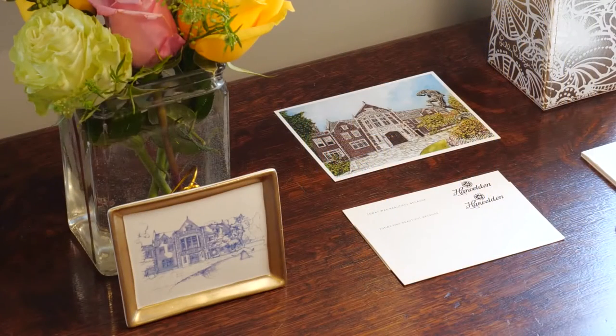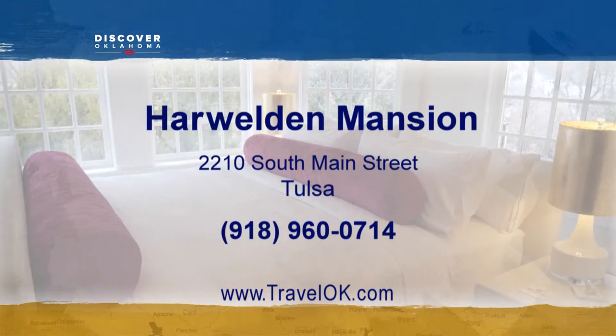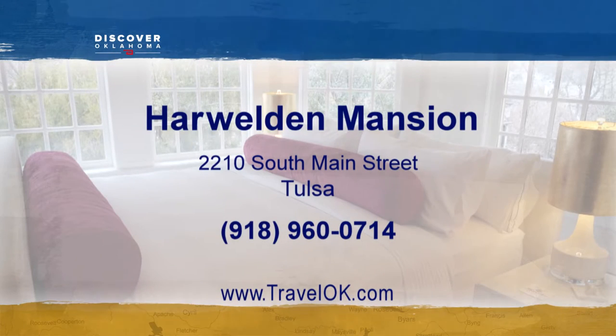You'll find the Harweldon at 2210 South Main in Tulsa. Check out their website or Facebook page for details on reservations and tours.